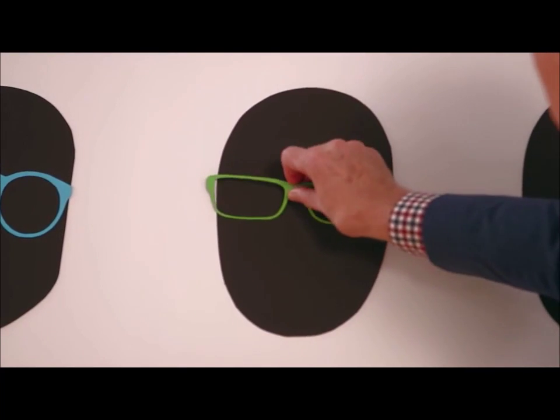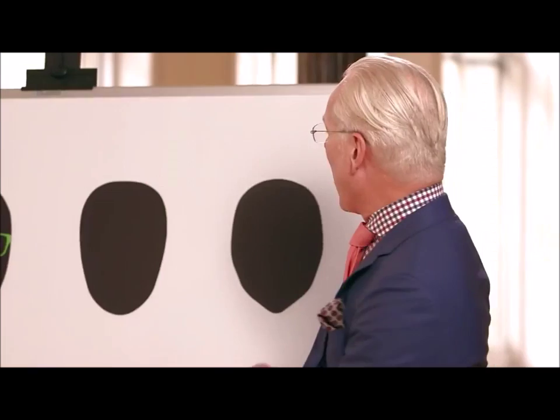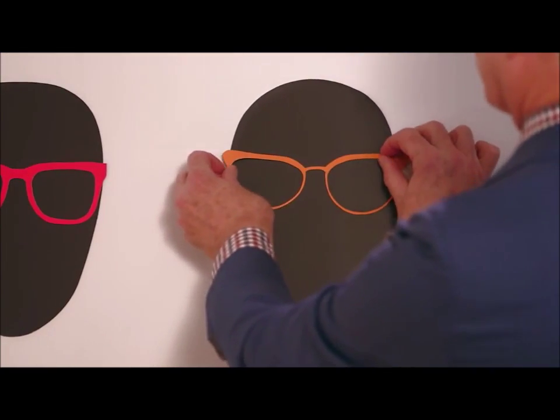If you have a round face, think about square or rectangular frames. If you have an oval face, think about round frames that have some graphic punch and some heft. And for a heart-shaped face, think round, think oval, and if you're daring, think cat eye.